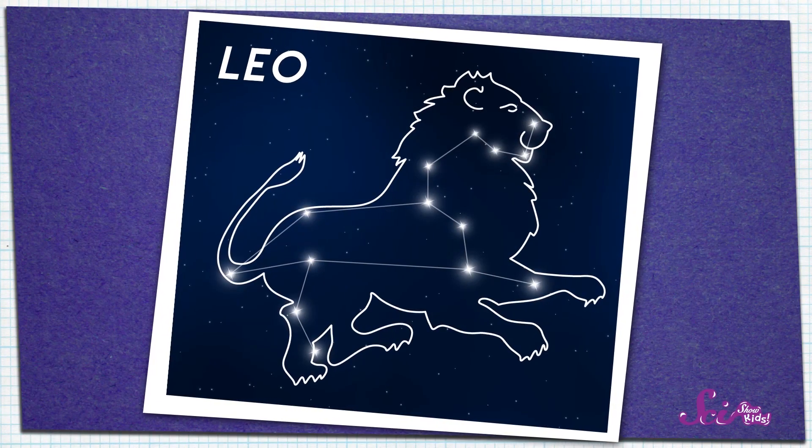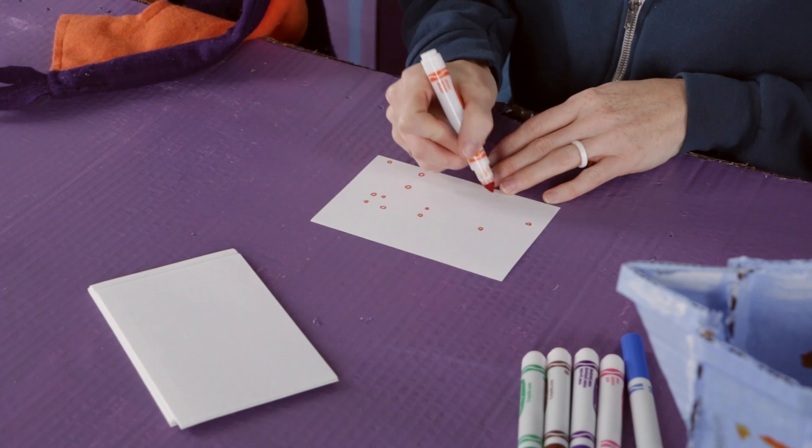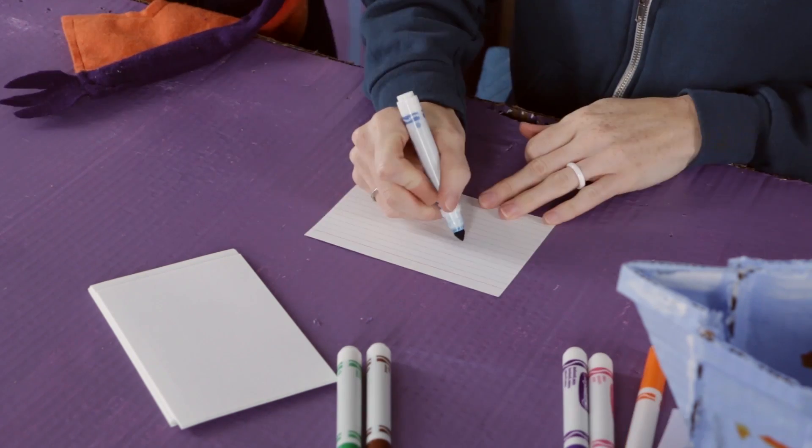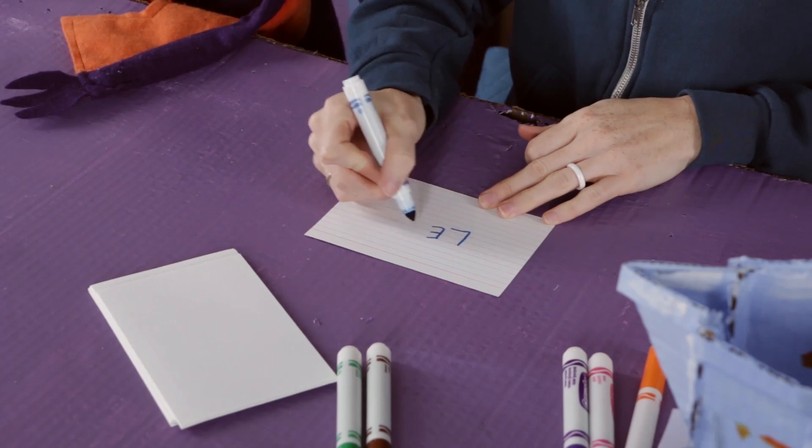Let's do one more. For this one, let's draw Leo. This constellation looks like a big cat — a lion! For this last card, I'll draw the stars in the right position, and again I'll connect the stars with blue. And then I'll write out Leo on the back, and this flashcard will be finished.